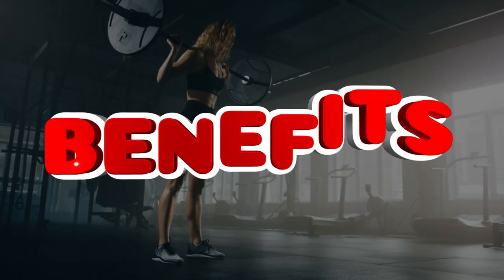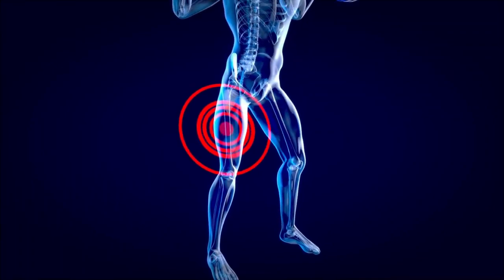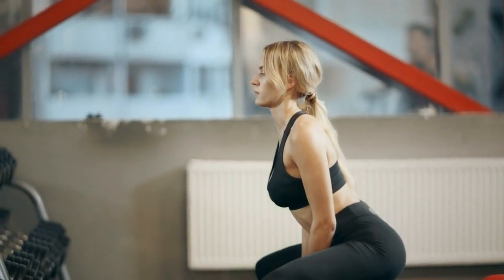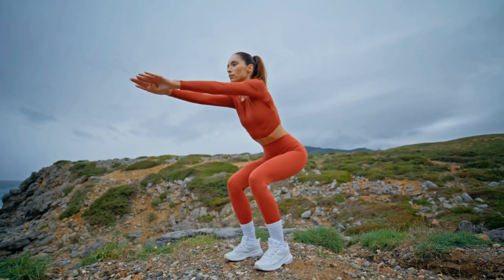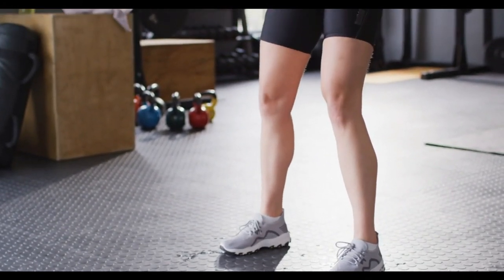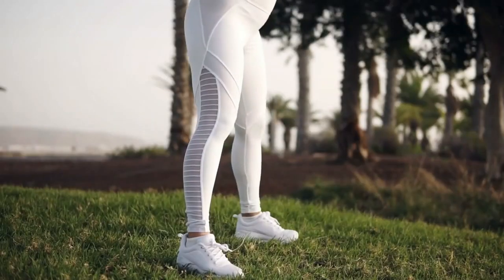Let us start with the benefits of squats. Squats are a compound exercise that primarily targets the lower body, including the glutes, hamstrings, quadriceps, and calves. By performing squats daily, individuals can expect to see notable improvements in muscle strength and endurance in these areas. The repetitive nature of this exercise stimulates muscle hypertrophy, which is the growth and increase of the size of muscle cells. The continuous stress on these muscles will lead to increased muscle tone and definition, contributing to a more sculpted lower body.